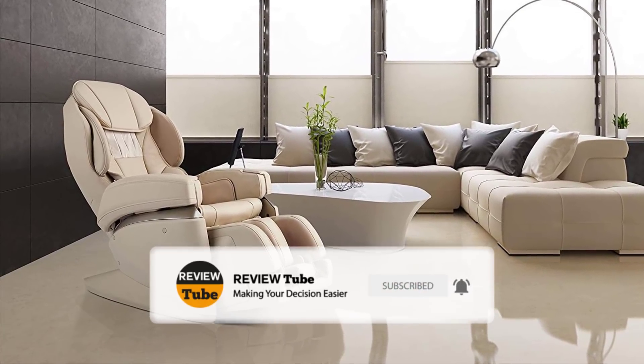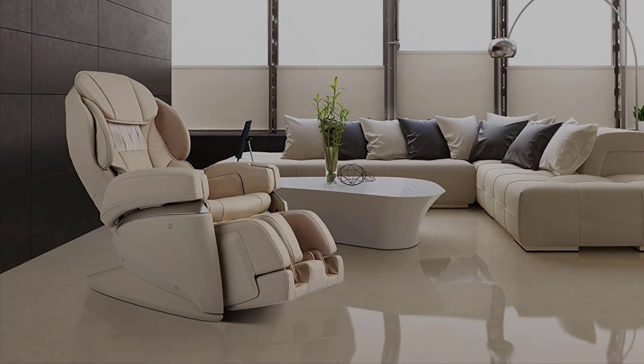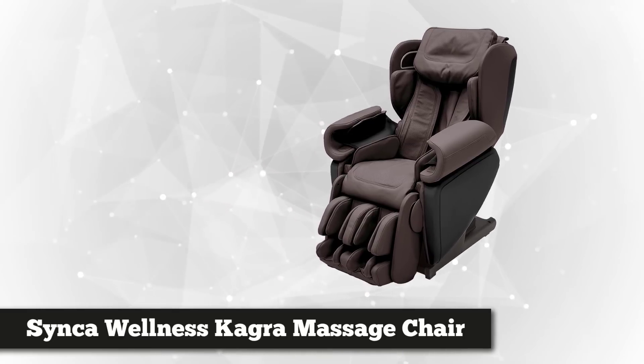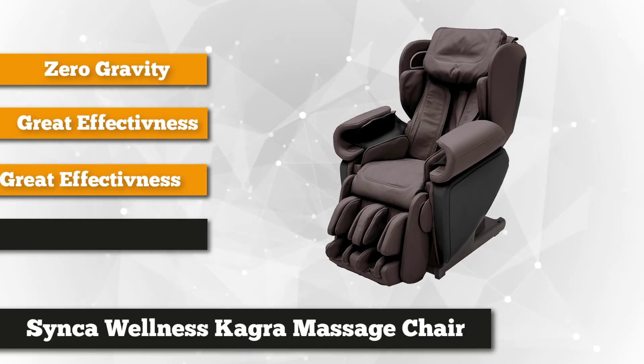Taking our third spot is the Seneca Wellness Cagra Espresso 4D massage chair. It has 13 pre-programmed massage programs that deliver maximum comfort and relaxation anytime you want. This modern, reliable full massage robot delivers a soothing, spa-like treatment with its 78 different massage techniques in three customizable programs.